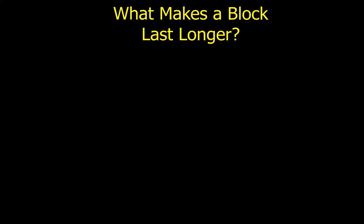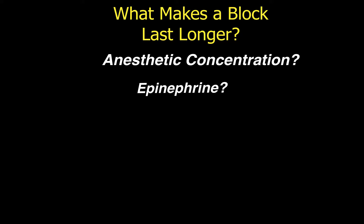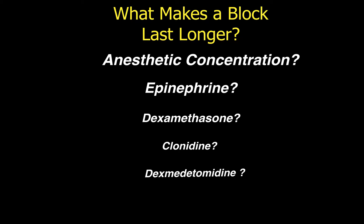What makes a block last longer? Is it anesthetic concentration? Is it epinephrine? Is it dexamethasone, clonidine, dexmedetomidine? There are a number of things we will discuss from the list on this slide.